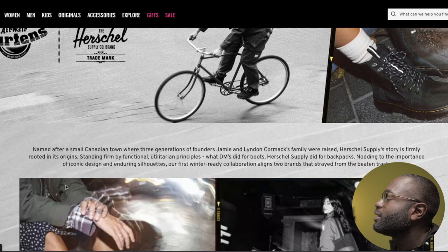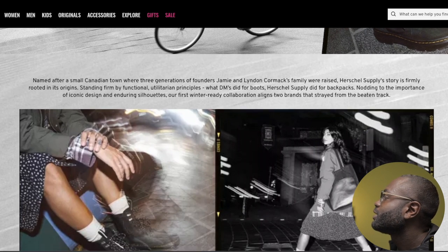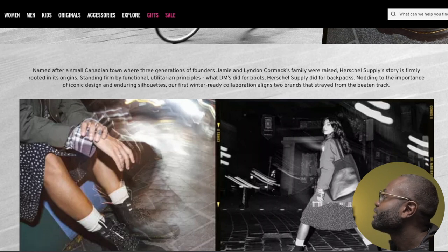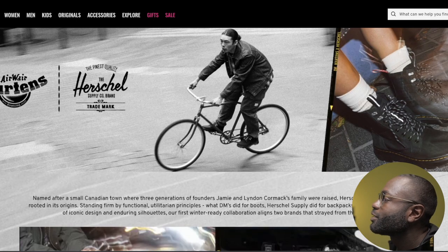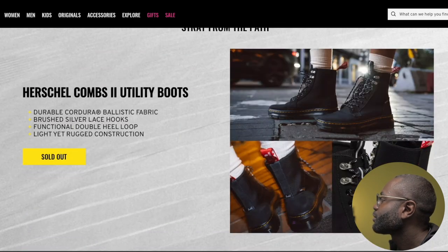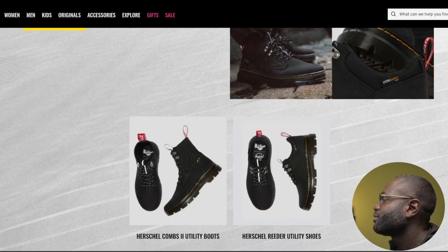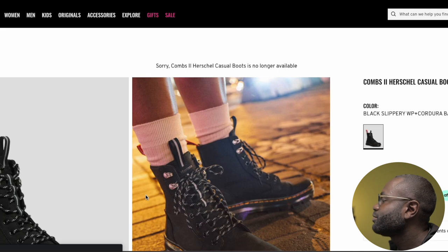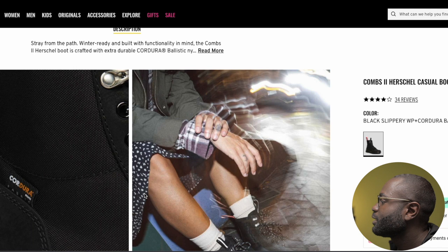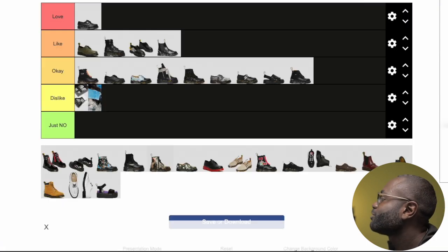The next one I can't pronounce either — I believe it's Herschel. They look like utility boots. The selling point is that they're waterproof — more of a performance boot. At $130, not bad, but not my style. The red Dr. Martens branding — I don't know, this is not for me. I'll just dislike it. It's cool, but there's no way I'm wearing that.